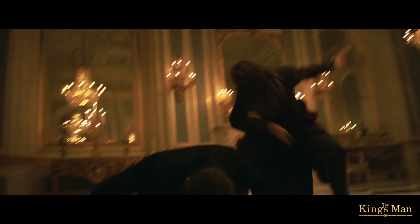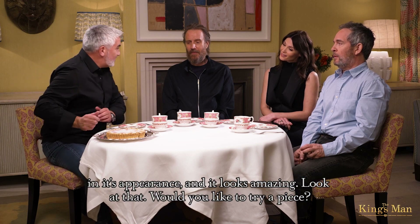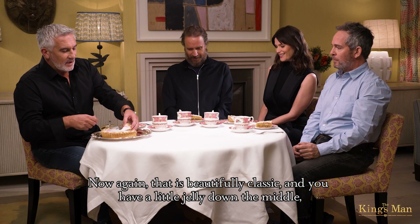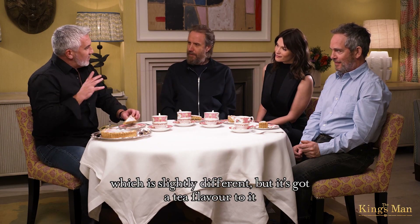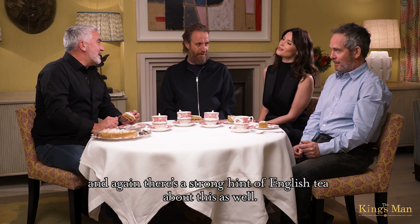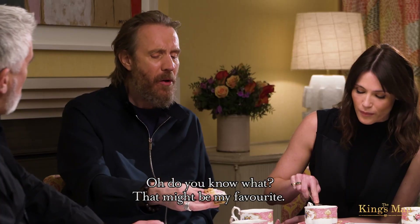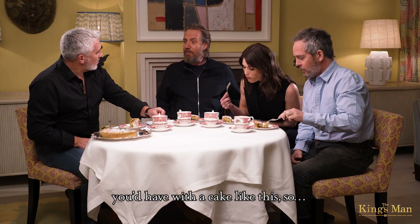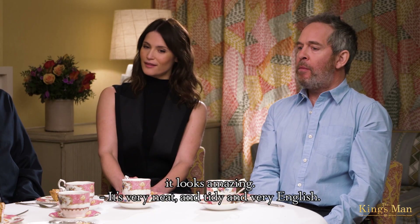Very English. And our last tart — that is very pretty. It's quintessentially richish in its appearance and it looks amazing. Beautiful. Now, again, that is beautifully classic, although you have a little jelly running down the middle, which is slightly different, but it's got a tea flavour to it. And again, there's a strong hint of English tea about this as well. I'd have a couple of slices of that. That might be my favourite. The great thing about having tea in it is tea is what you'd have with a cake like this. This is obviously pointing directly towards your character, Polly. Yes, it's classic. It looks amazing. Very neat. Absolutely tidy. And very English.